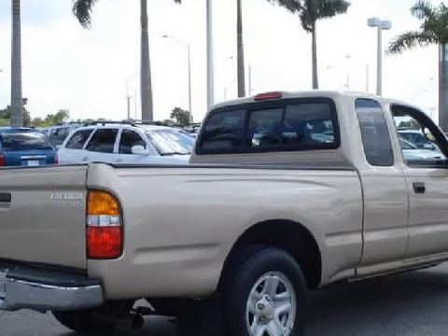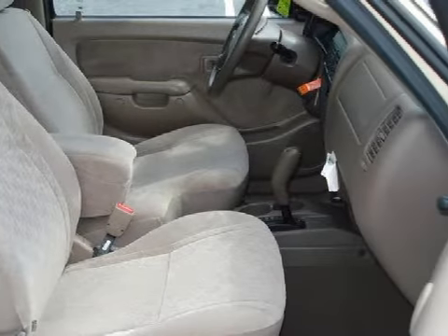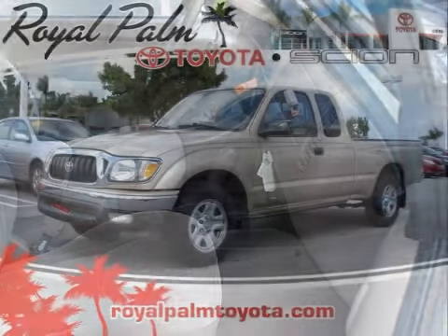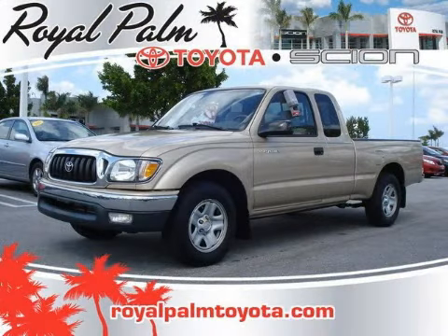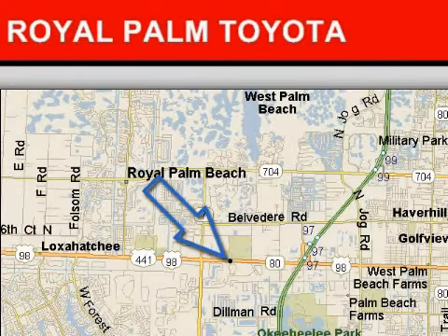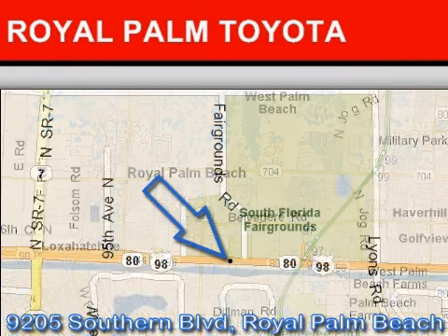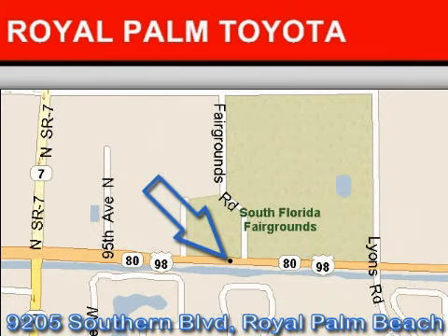Please contact the professional sales staff today to schedule a test drive. Royal Palm Toyota is located at 9205 Southern Boulevard, Royal Palm Beach, Florida. Our goal is to exceed all of your expectations to ensure that you'll return for future visits. We hope to see you soon.